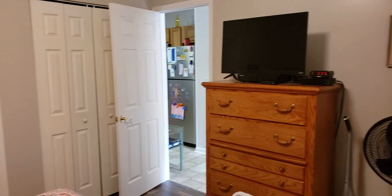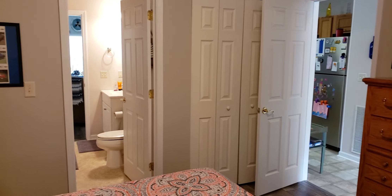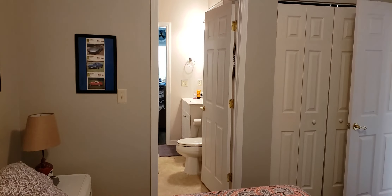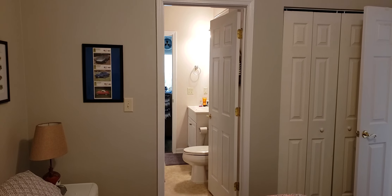So far this is in really, really nice condition. High ceilings — probably nine-foot ceilings here.